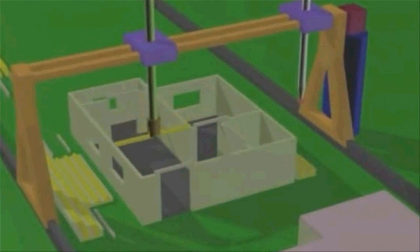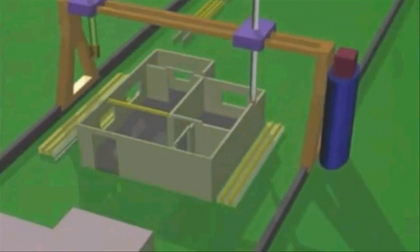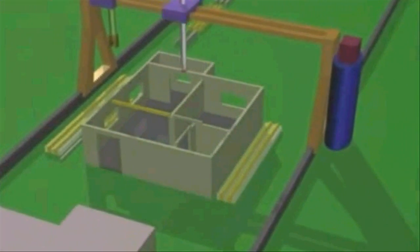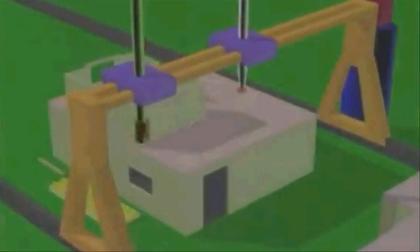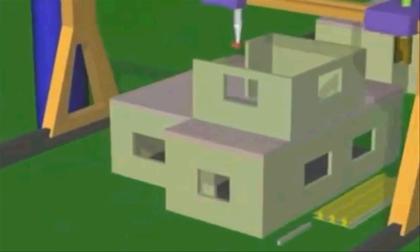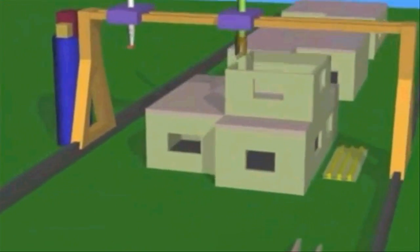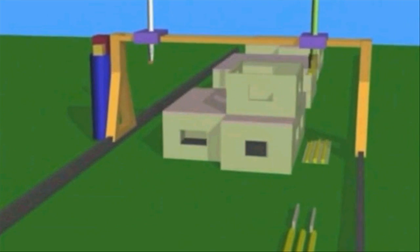The professor believes that his technology would make the construction of efficient buildings so cheap that we could print houses for millions of poor people living in slums across the world. And this kind of building process will avoid the killings and injuries related to construction accidents.